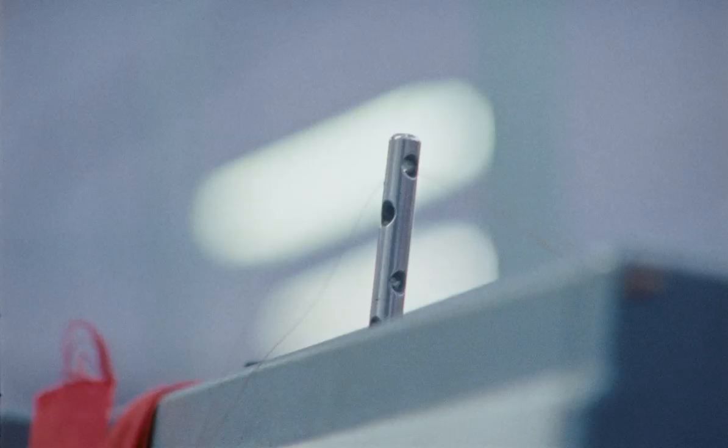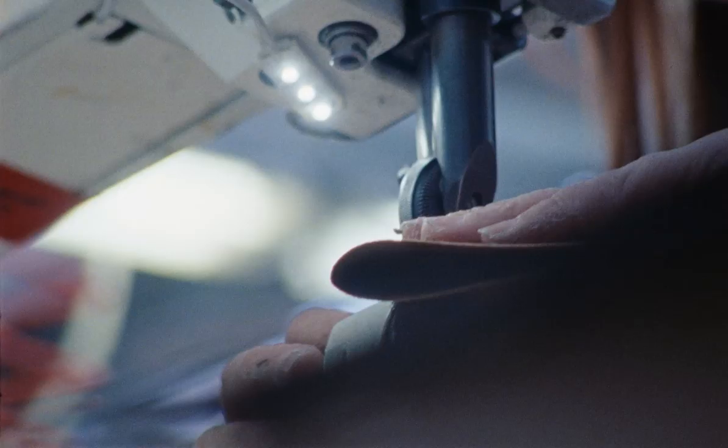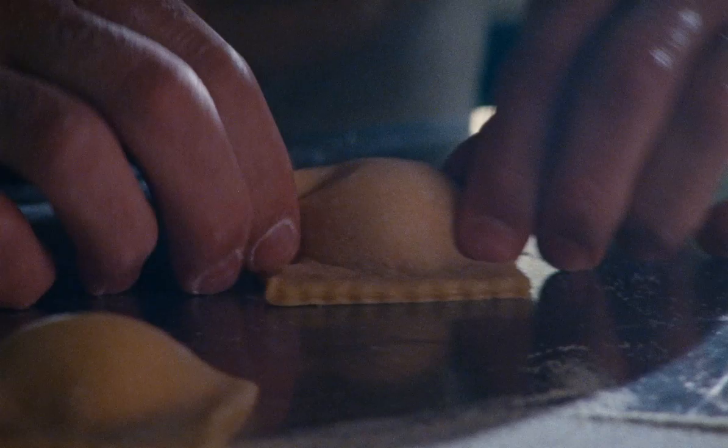When you see a handmade shoe and these panels are exactly the same, it just blows my mind — because this should be off by like two millimeters, but it's not. It's just absolutely perfect.